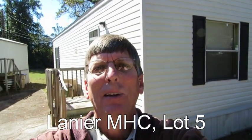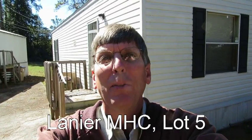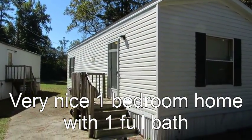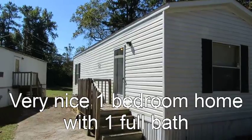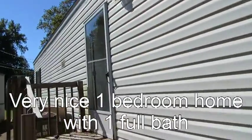Hello, this is David with Lanier Mobile Home Park. I'm standing in front of the home on lot 5. If you're looking for a smaller, inexpensive home with minimal repairs and utility bills, this is the home for you. This is a 2007 model — a pretty new mobile home. It's just one bedroom and one bath, but it's got everything you need if you want to keep your utility bills low and you'd like high-quality construction and newer features inside.